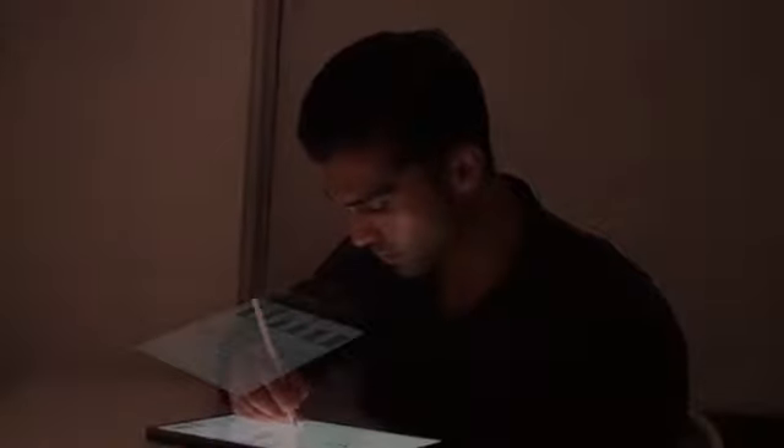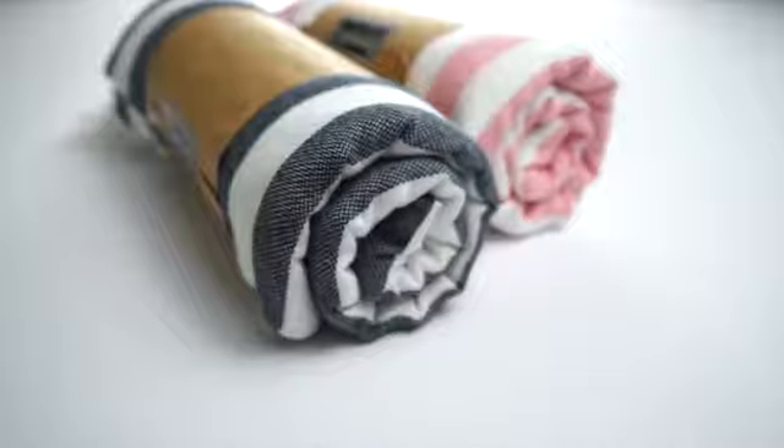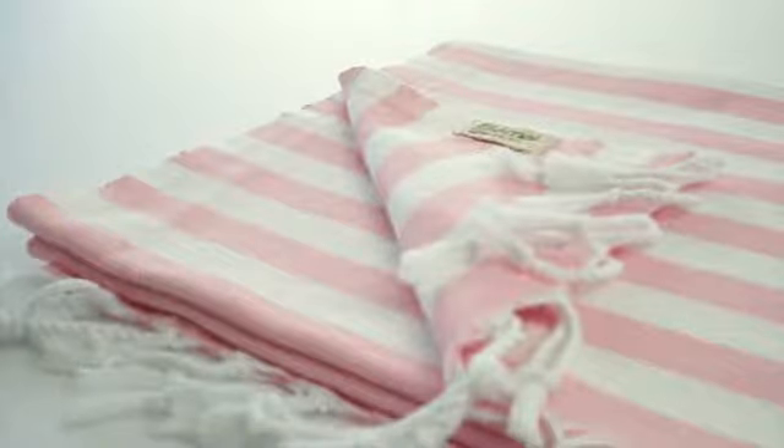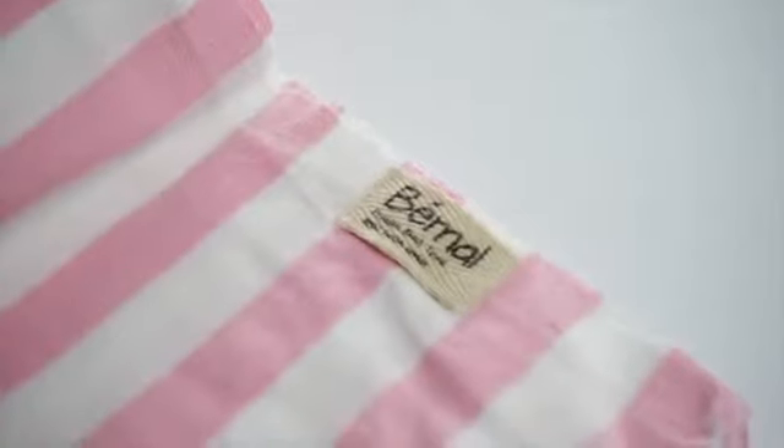Made for the skin, Bemo dries you up within a second. Designed in Vancouver, made in Turkey — with quality and comfort in mind. With attention to small details, every aspect of Bemo is unique, from premium aglets to label designs.